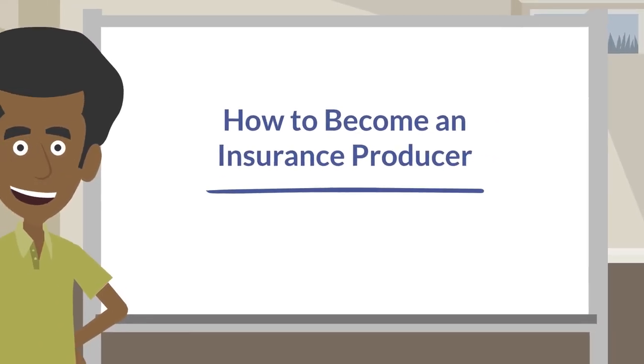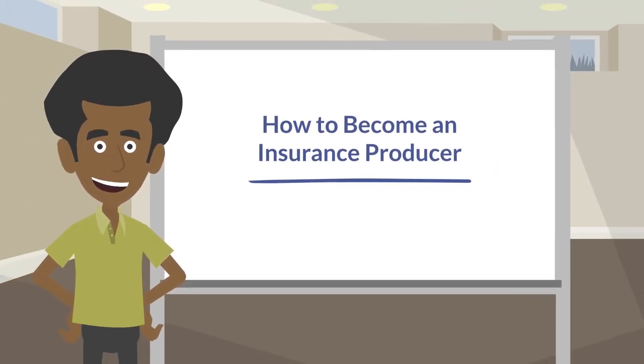An insurance sales career can be very rewarding. There are three basic steps to becoming an insurance agent or broker.